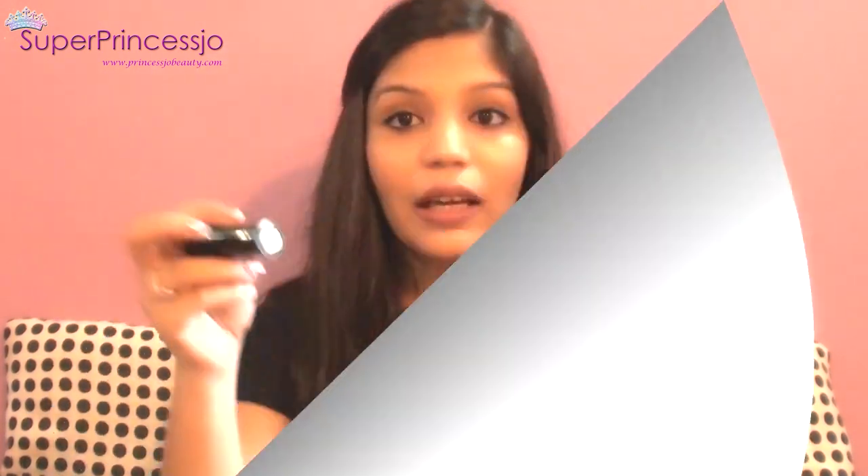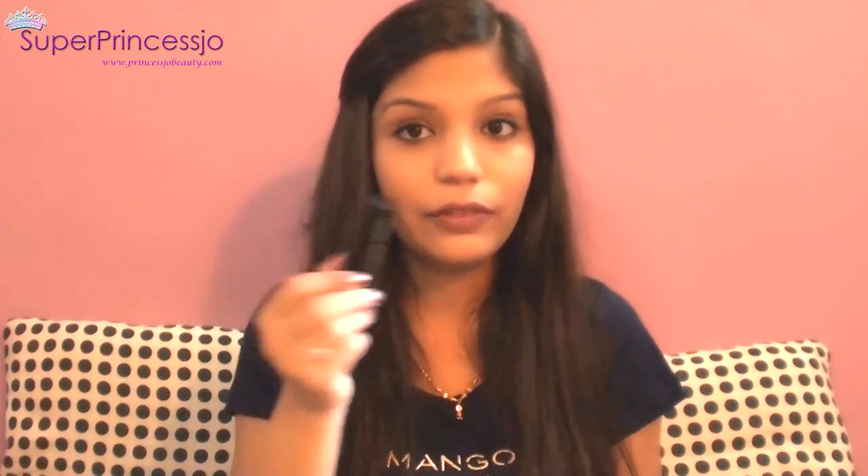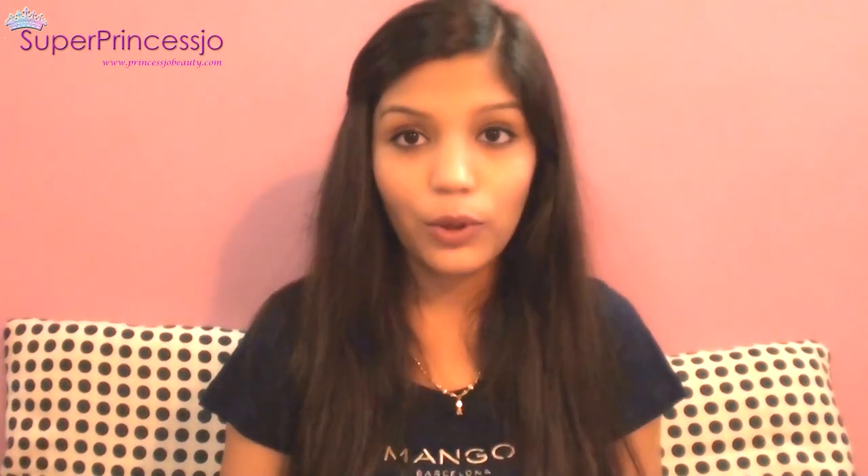I have my Bourjois kajal eyeliner — it's a sharp, dark kajal from Bourjois that I use to touch up my makeup during the flight. I also have my Chanel lip gloss in case I want to apply a gloss. All of this is inside a very nice Chinese-print makeup bag that my sister-in-law gave me.